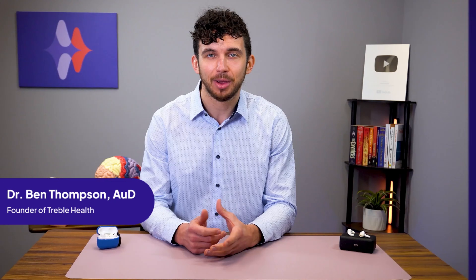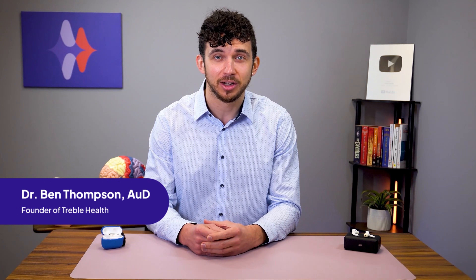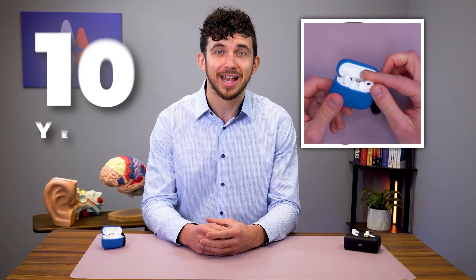My name's Dr. Ben Thompson, founder of Treble Health and doctor of audiology. I've been working with hearing aids for 10 years, and today I'll help you understand whether AirPods Pro 2 are a game-changer and how they could potentially be used as a hearing aid. Let's get started.